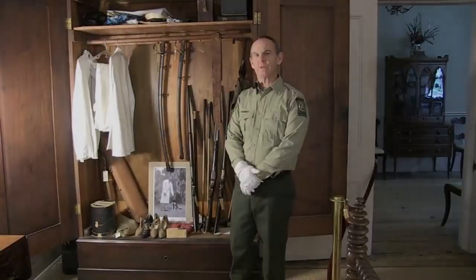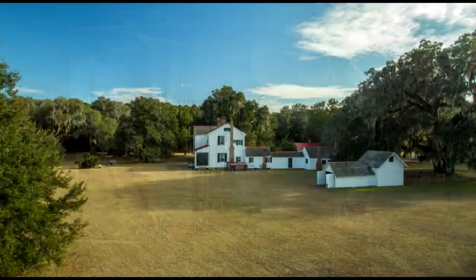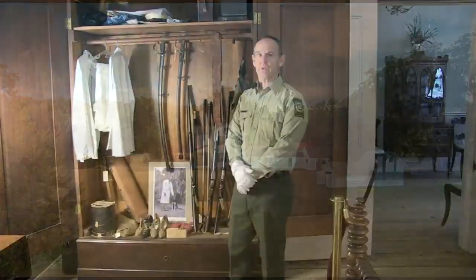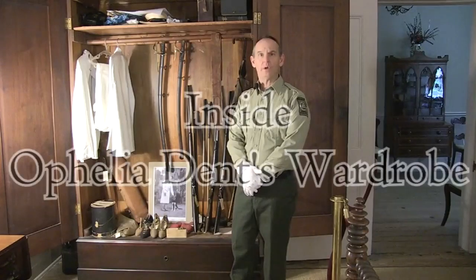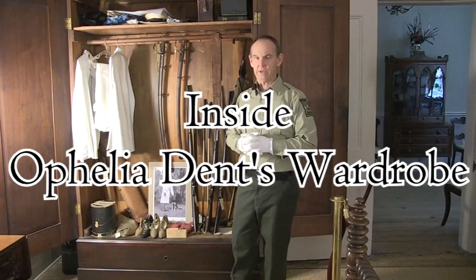Hi, my name is Bill Giles and I'm a ranger here at Hoffel Broadfield Plantation Historic Site in Brunswick. Today I would like to show you some items located in the 1850s era walnut wardrobe which is located in the downstairs bedroom of our plantation house here.